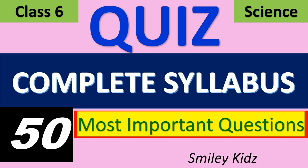Hello everyone, welcome to our channel Smiley Kids. Let's take a quiz on complete syllabus of classic science, 50 most important questions. So, without getting late, let's get started.